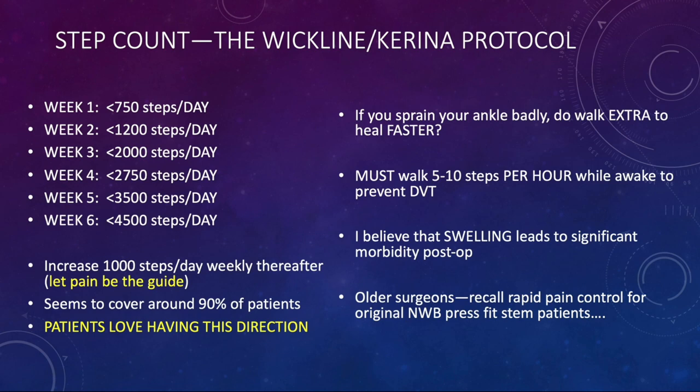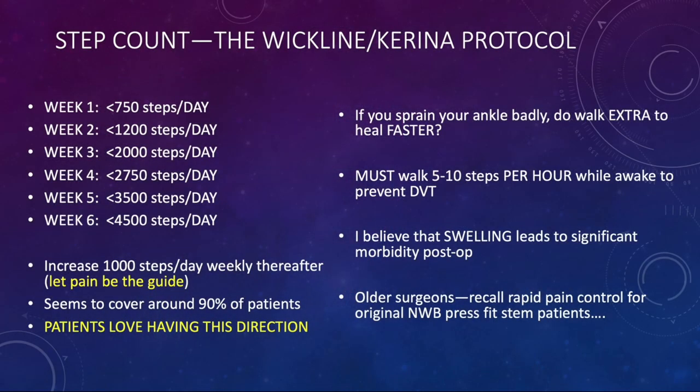Patients love having this direction. It's been very helpful in explaining why they're suddenly having a setback — they just look at their watch and understand why they're struggling. And I want to ask you: if you sprain your ankle badly, do you walk extra to make it heal faster? We all know the answer. You sprain your ankle playing basketball, you stay off it for a week or two. You do need to walk a little to prevent pneumonia and blood clot. I believe that swelling leads to significant morbidity post-op.